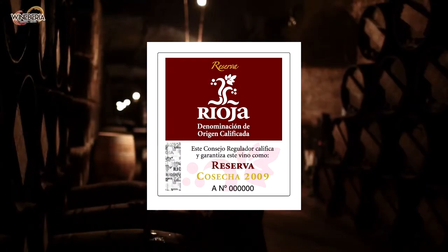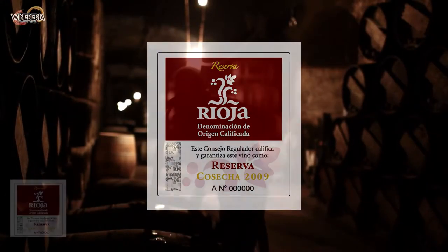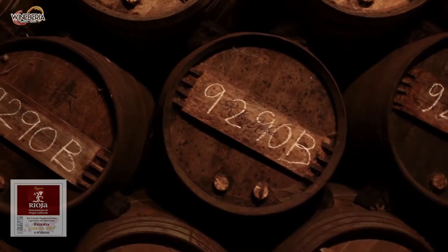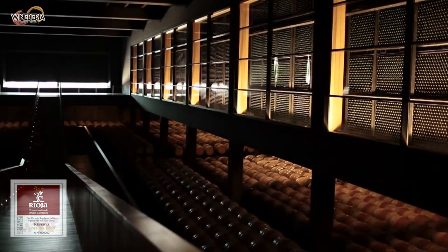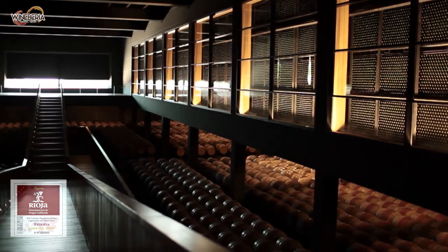Reserva is where Rioja gets serious, as these are vintages aged for a minimum of three years. At this level, winemakers often age their wines longer than the minimum and select better grapes.